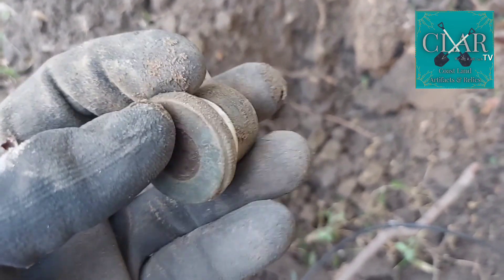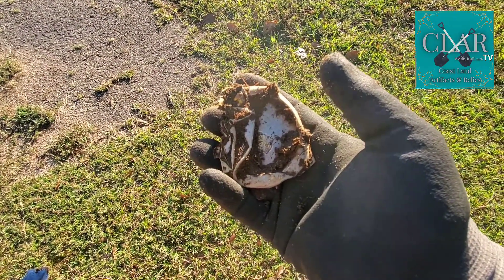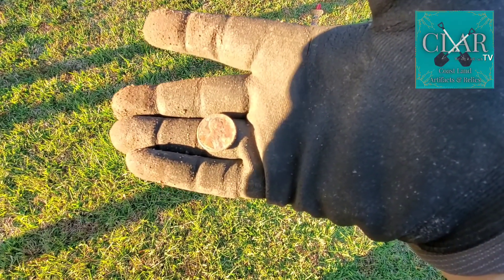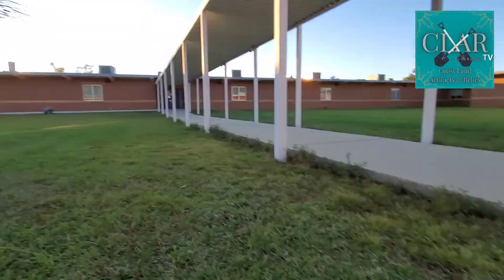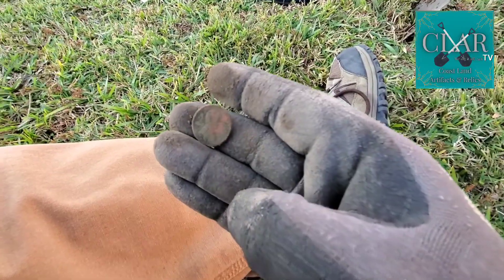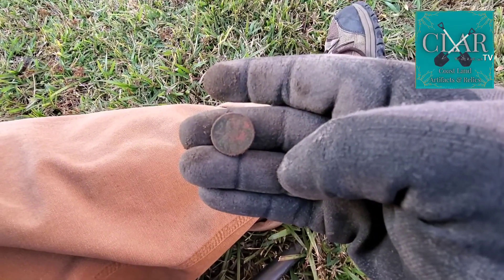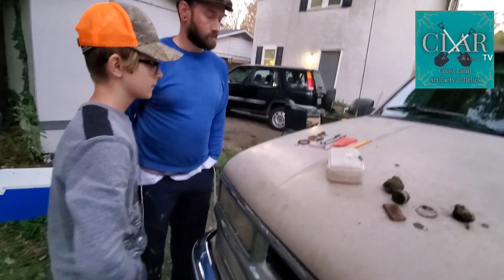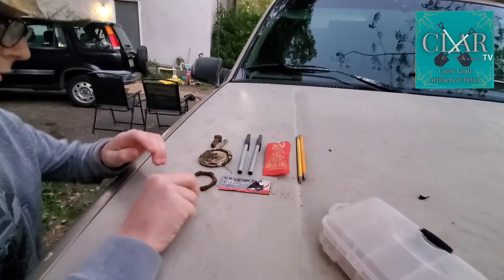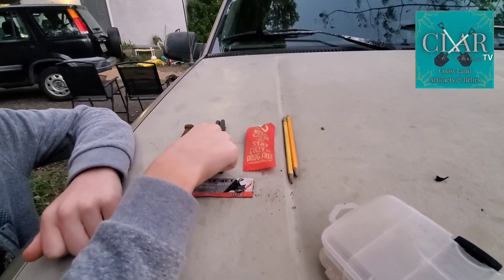Two weeks in a row — a beer can old enough to have a key tab. This one here is Sean's — I'm gonna give him that one. Lodge is just over there working hard, and he found a copper 1977 penny — pretty sweet. Me and Lodge went hunting together today, Sean did a little bit of solo hunting. Ready to do a quick CLAR roundup? Let's go.